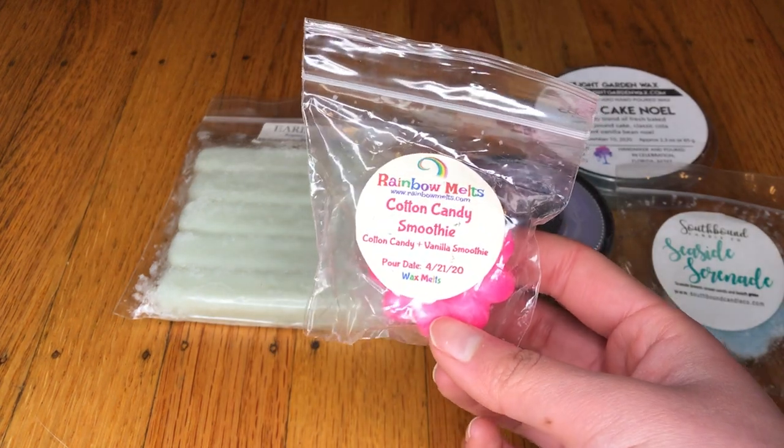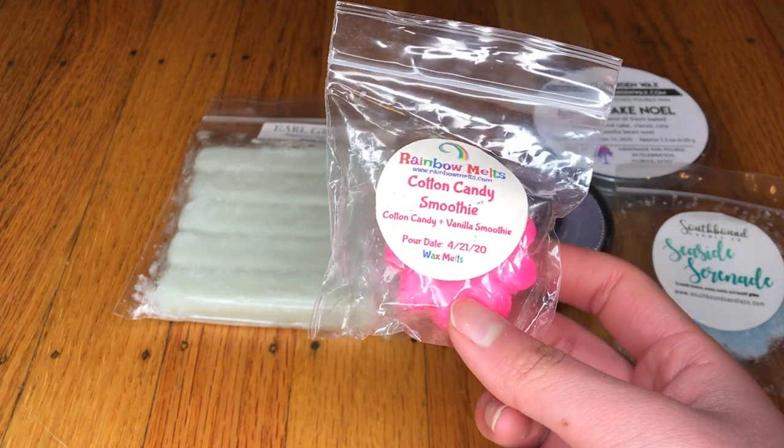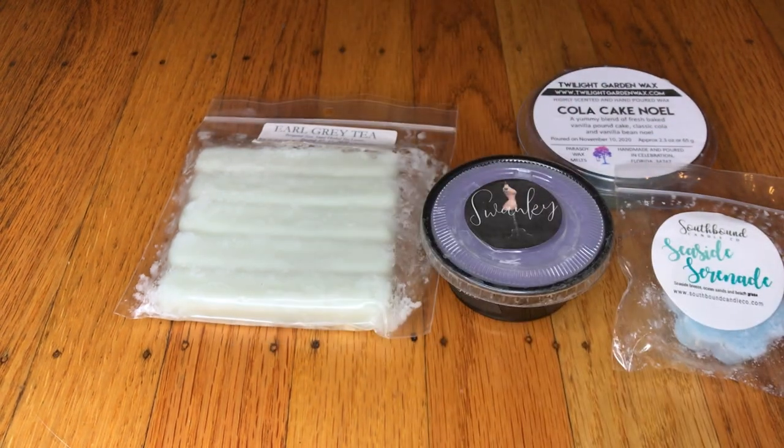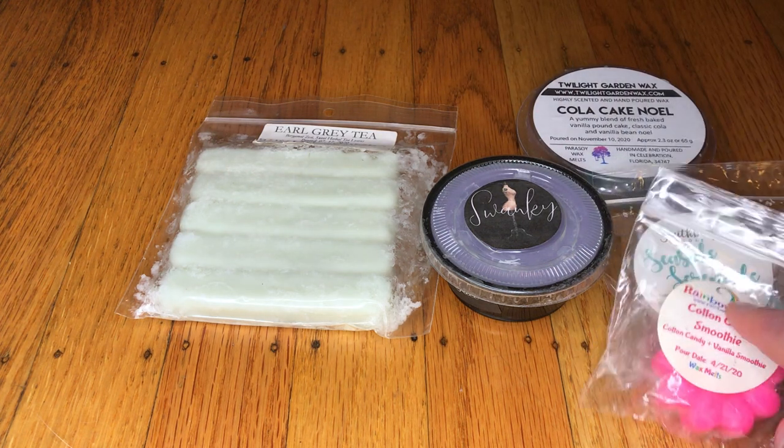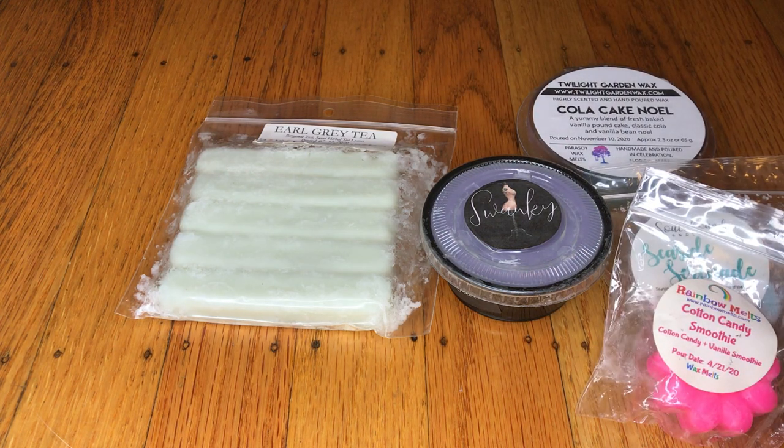This is from Rainbow Melts — this is Cotton Candy Smoothie, Cotton Candy and Vanilla Smoothie. Yep, that's exactly what it is. It's cotton candy and sweet vanilla-ness.